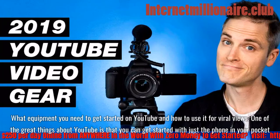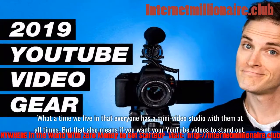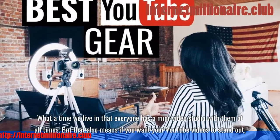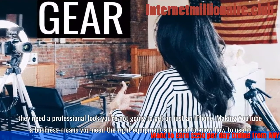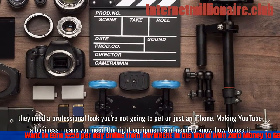One of the great things about YouTube is that you can get started with just the phone in your pocket. What a time we live in that everyone has a mini video studio with them at all times. But that also means if you want your YouTube videos to stand out, they need a professional look you're not going to get on just an iPhone. Making YouTube a business means you need the right equipment and need to know how to use it.